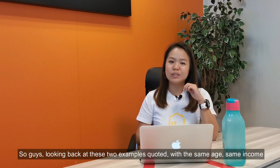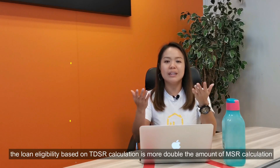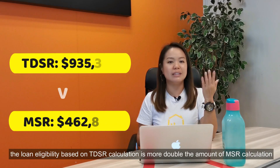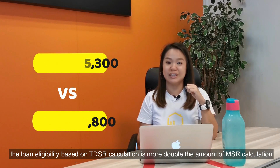So guys, looking back at these two examples quoted, with the same age and same income, the loan eligibility based on the TDSR calculation is more than double the amount of the MSR calculation.